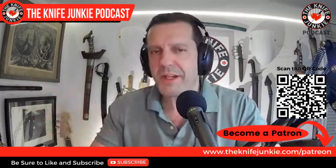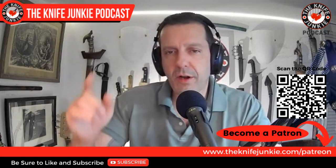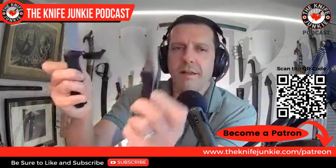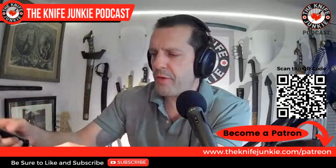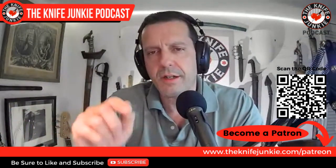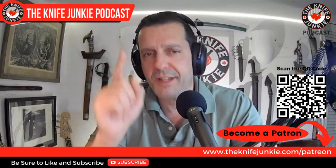Coming up right after this we're going to take a look at the state of the collection. But first, if you like this show and you want to help support it, you can do so on Patreon. You can scan the QR code or go to theknifejunkie.com/Patreon. You can win knives — like this month the lucky Gentleman Junkie won version one and version two of the Viper from Off-Grid Knives. So chances to win, plus exclusive extras from interviews and other stuff. That's theknifejunkie.com/Patreon.